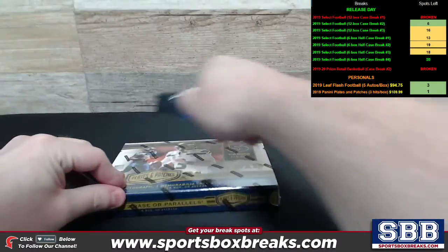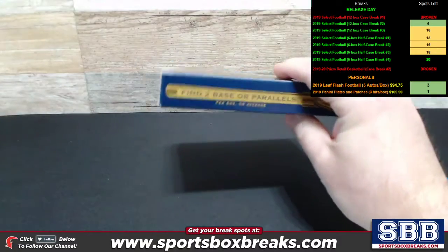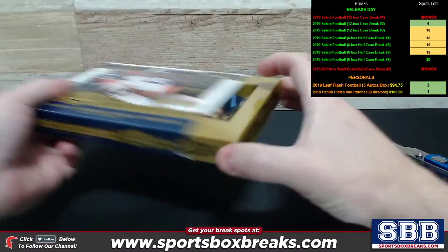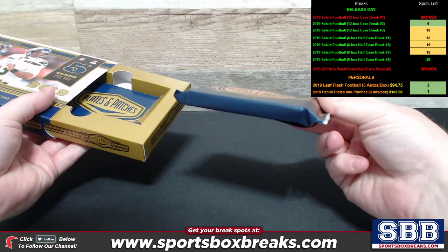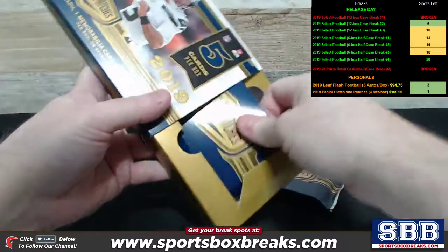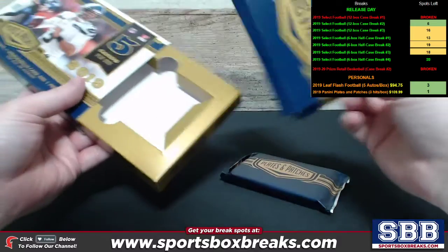Let's pull you a printing plate with ink on it in here as well. So one auto, one relic, one printing plate, and some numbered cards in here. It looks rather thick. And again, I show this every time because it almost looks like it's another pack inside there, but it's not.